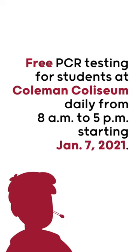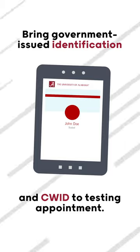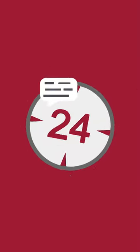Beginning January 7, free PCR testing for students will be conducted at Coleman Coliseum daily from 8 a.m. to 5 p.m. Students must provide government-issued identification and CWID. Results will be provided within 24 to 72 hours.